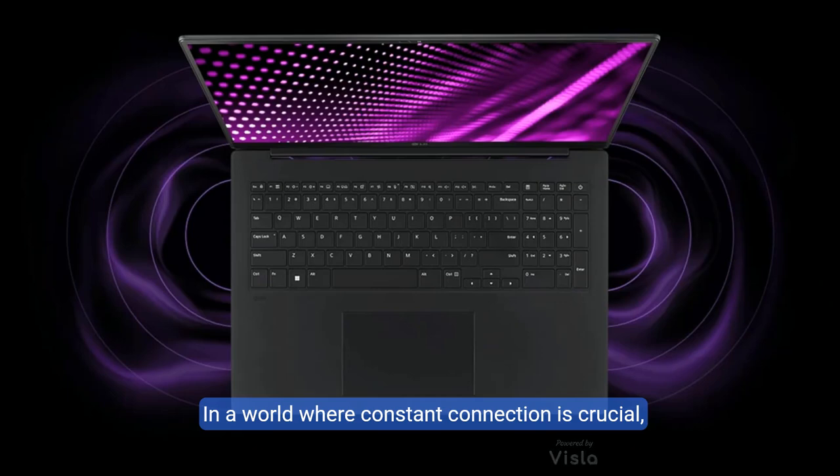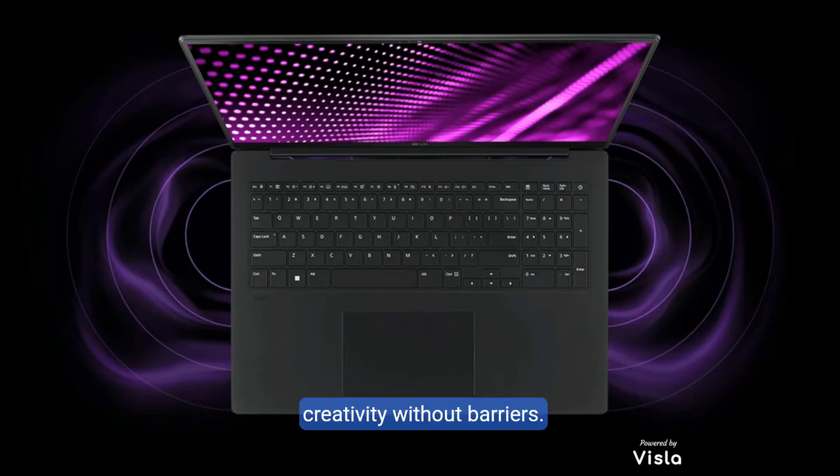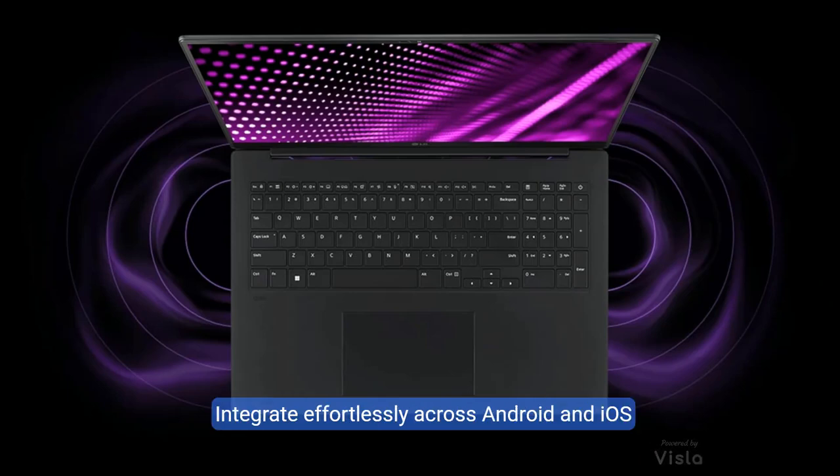In a world where constant connection is crucial, the LG Gram Link app allows seamless coordination with up to 10 devices, extending your work and creativity without barriers. Integrate effortlessly across Android and iOS platforms for an uninterrupted workflow.